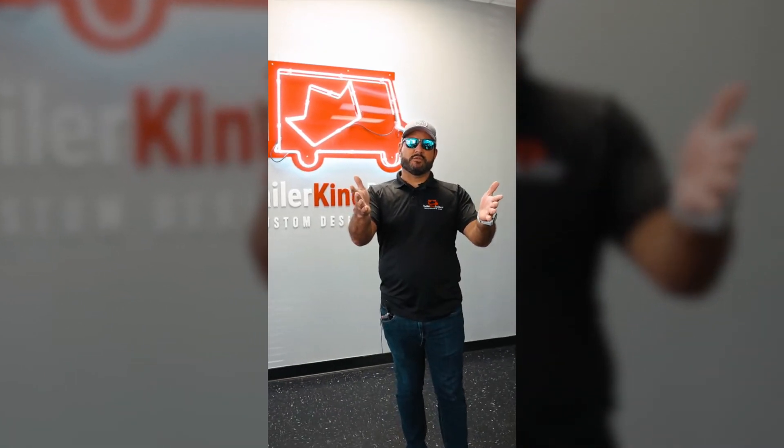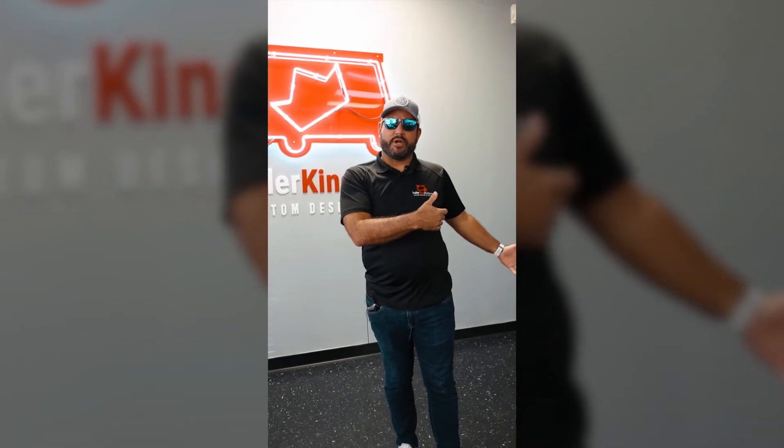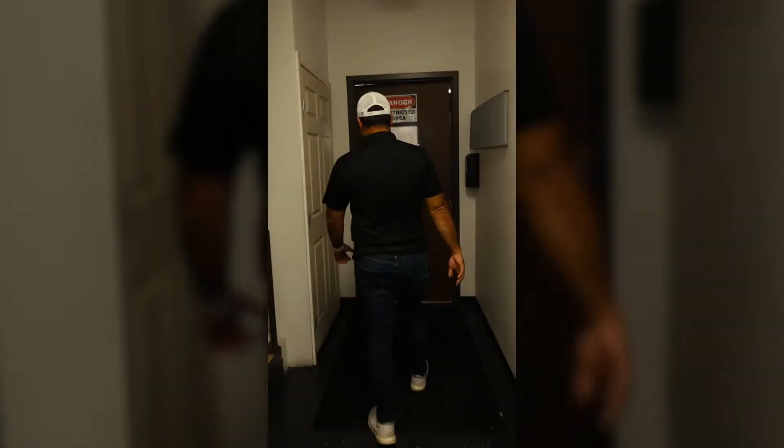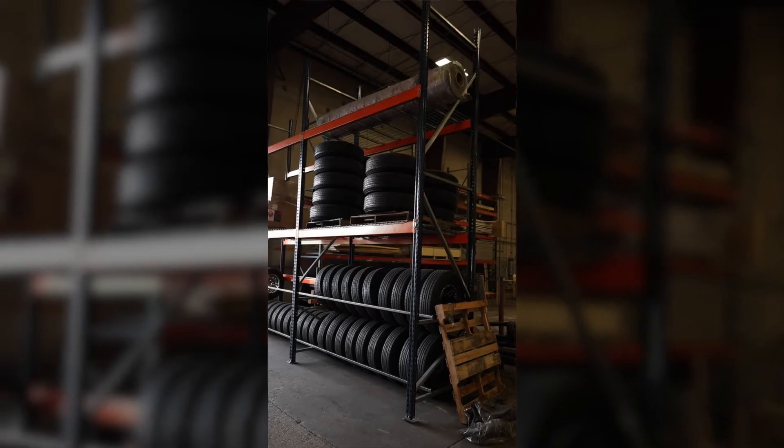Are you interested in a concession trailer or food truck? Come take a tour of our facility in Houston, Texas, and we'll show you how we build our concession trailers from the ground up. This is our facility in Houston, Texas, where we build the trailers from the ground up.